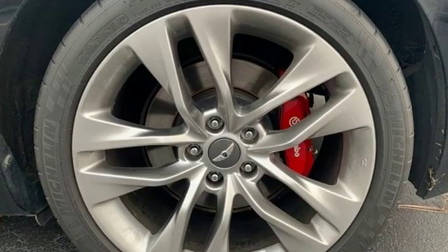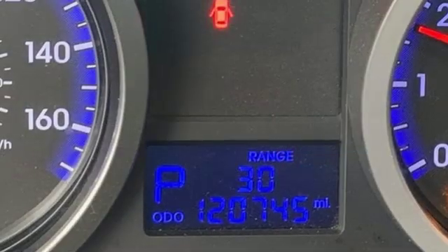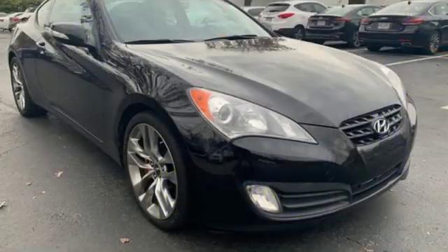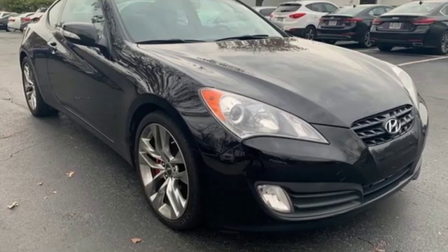When you first see the sensational Genesis, you might think it's out of reach, but it's surprisingly affordable for such a world-class car. Its competitors can't touch it, but you can.